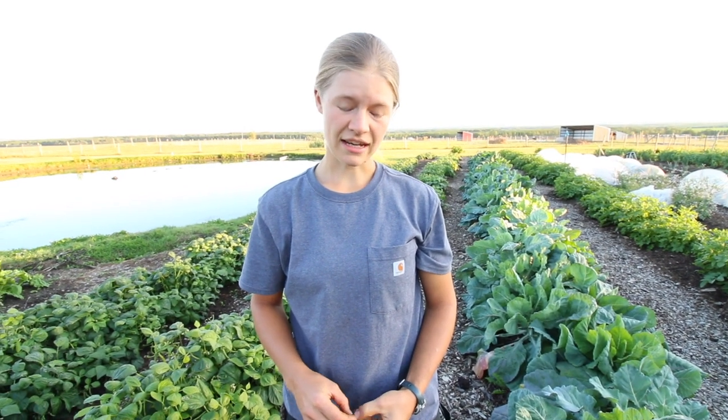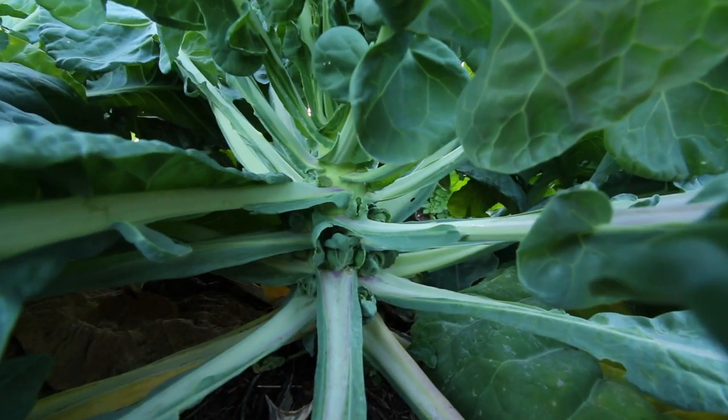This row is Brussels sprouts - they are Green Island Improved, that is their variety. It's actually our first year ever growing Brussels sprouts, so it's kind of exciting to watch how long they take. They're finally starting to sprout, as you can see.